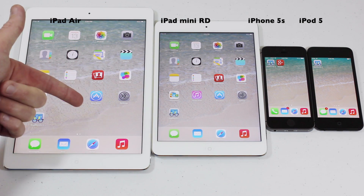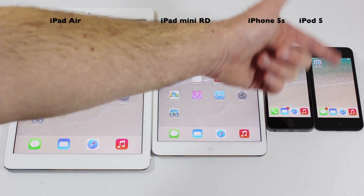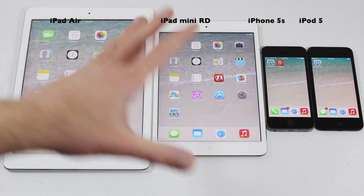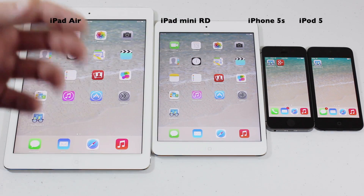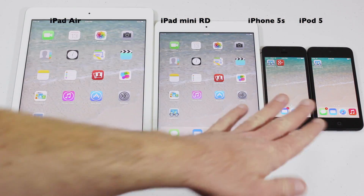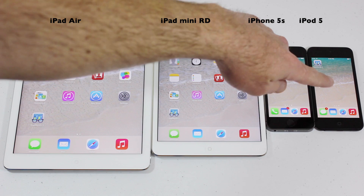What you're actually seeing here is the new iPad Air, the new iPad Mini with Retina, the new iPhone 5S, and the latest iPod Touch 5th generation. This is everything Apple has available on the mobile platform, excluding laptops — the big iPad, the small iPad, the iPhone, or the iPod. This is the newest of each one of those released: the newest iPad, the newest iPad Mini, iPhone 5S, iPod Touch.